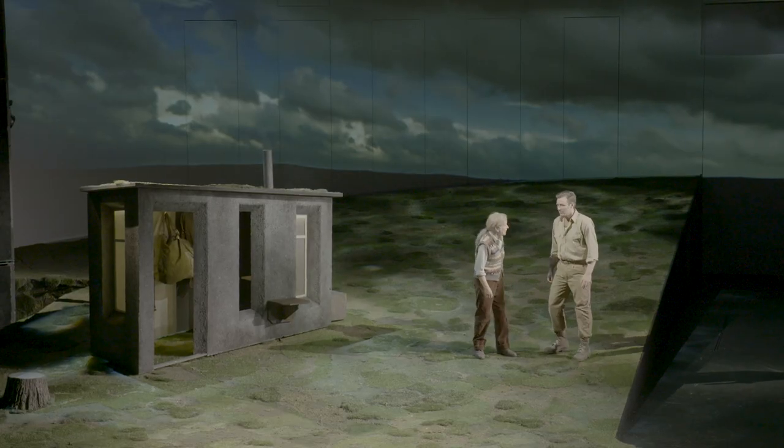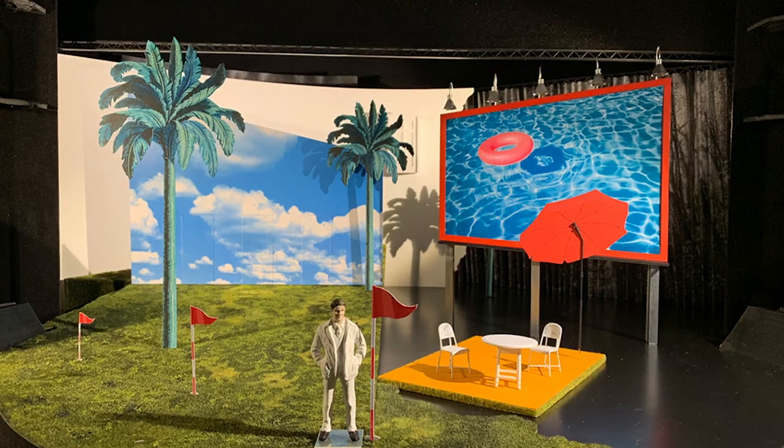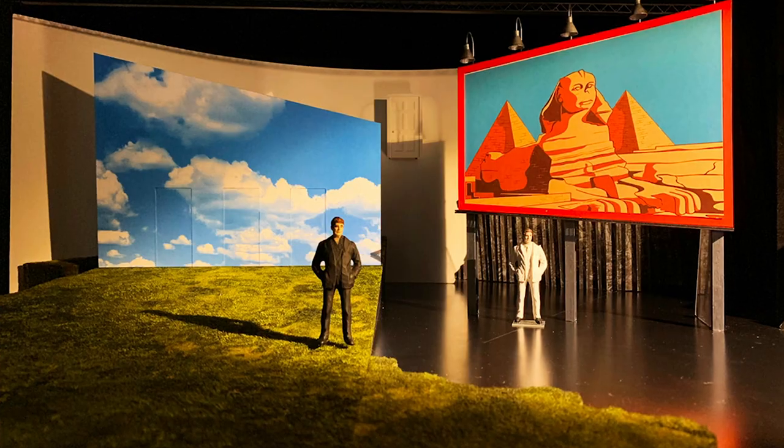Peter Gynt is very ambitious. Ibsen wrote this play and he didn't intend it to be staged. I think it's 27 scenes, therefore it was quite a tricky thing to design.